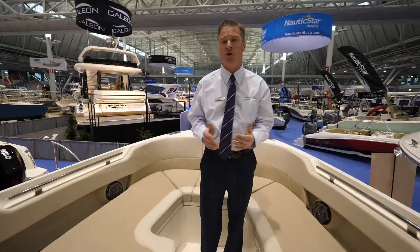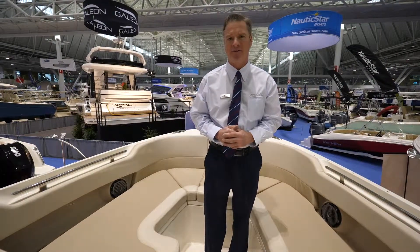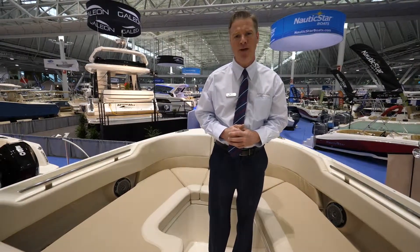For more information on the 2019 Boston Whaler 320 Vantage, please call Keith at 203-996-2599. Thank you and see you on the water.